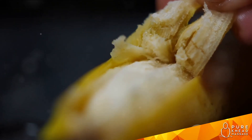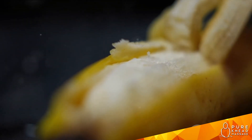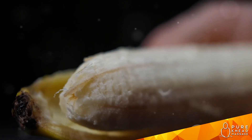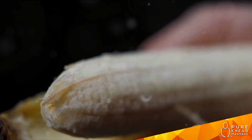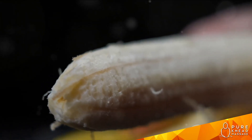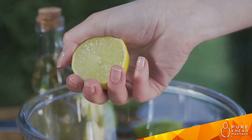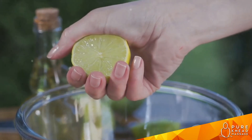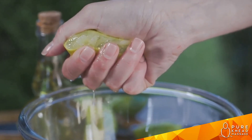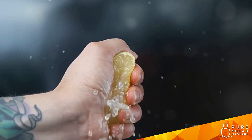Then we have the humble banana — just one ripe banana is all we need. Bananas may not be famous for their vitamin C content, but they do contain a decent amount of it. More importantly, they give our juice a smooth, creamy texture and a natural sweetness that balances the tartness of the other fruits. Last but certainly not least, we have lemon juice — freshly squeezed, a quarter cup of it. Besides giving our juice a zesty kick, lemon juice will increase its vitamin C content even further.